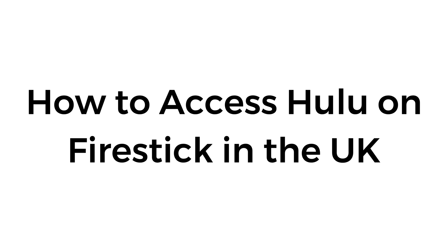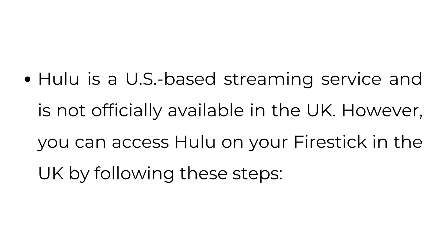How to access Hulu on Firestick in the UK. Hulu is a US-based streaming service and is not officially available in the UK. However, you can access Hulu on your Firestick in the UK by following these steps.